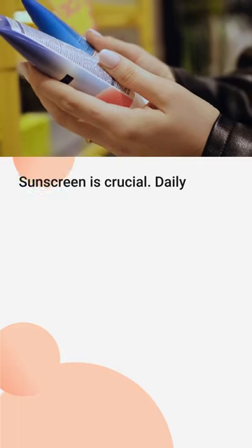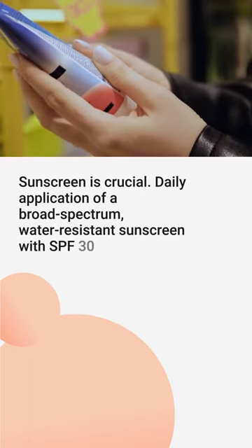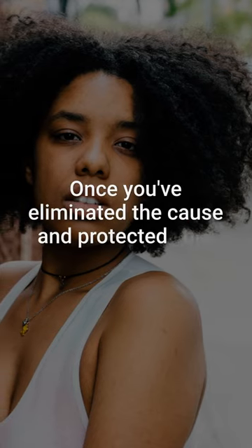Sunscreen is crucial. Daily application of a broad-spectrum, water-resistant sunscreen with SPF 30 or higher helps prevent new spots and fade existing ones. A wide-brimmed hat adds extra protection.